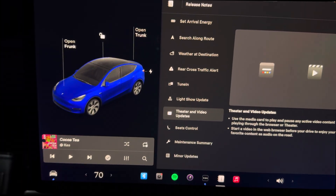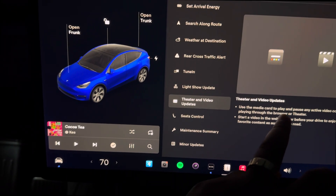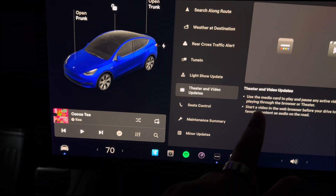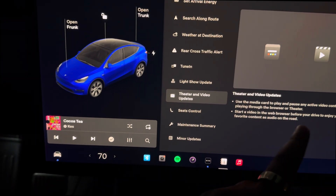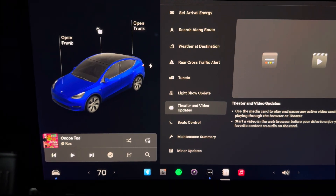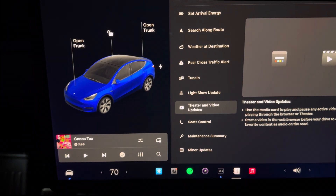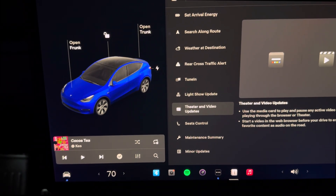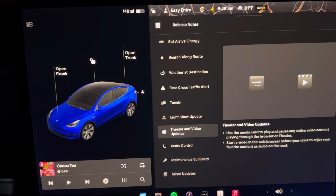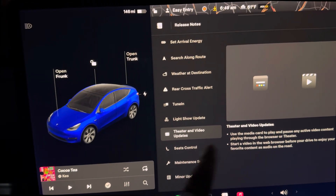Next up we have theater and video updates. You can use a media card to play and pause any active video content playing through your browser. Start a video in your browser before you drive and enjoy the content as audio on the road. If you start a video while in the browser, you can continue to listen to that audio while driving. I don't use the browser a lot — I find it very slow in the Tesla — but it's pretty cool.